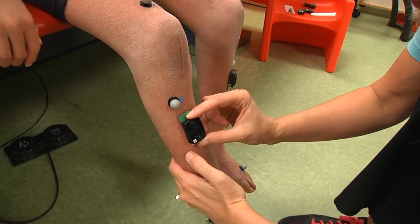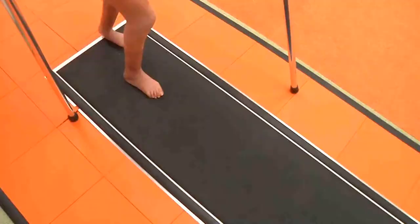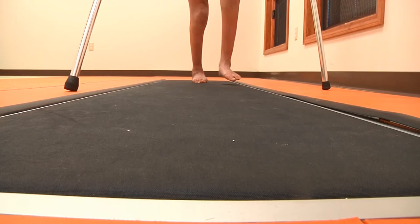Electromyography measures the activity of the muscles. Sensors are taped to the child's muscles to record when various muscles are active and at rest. Pedobiography, or plantar pressure testing, is done to measure the pressures under the foot when standing and walking.